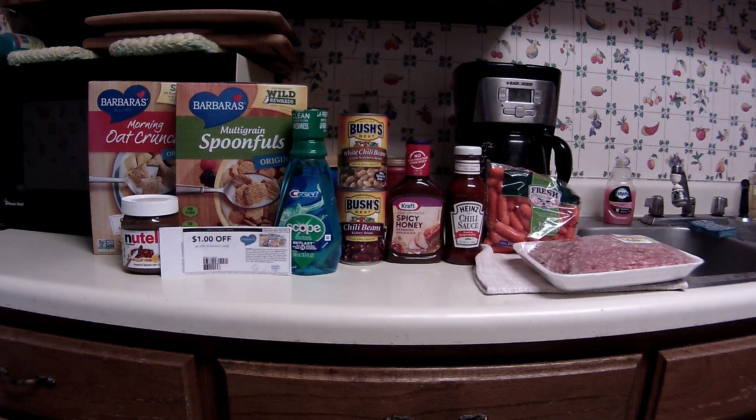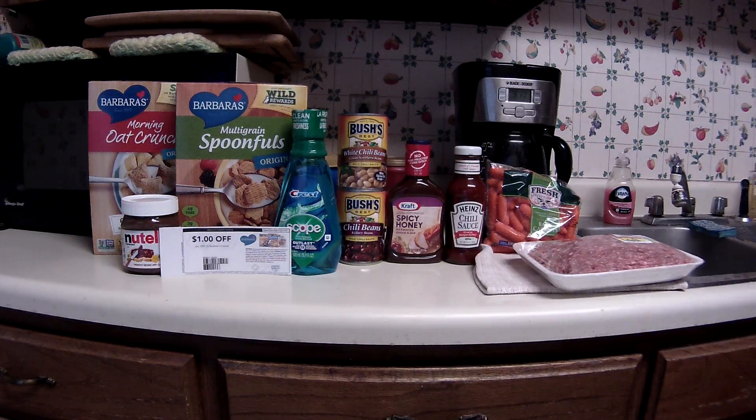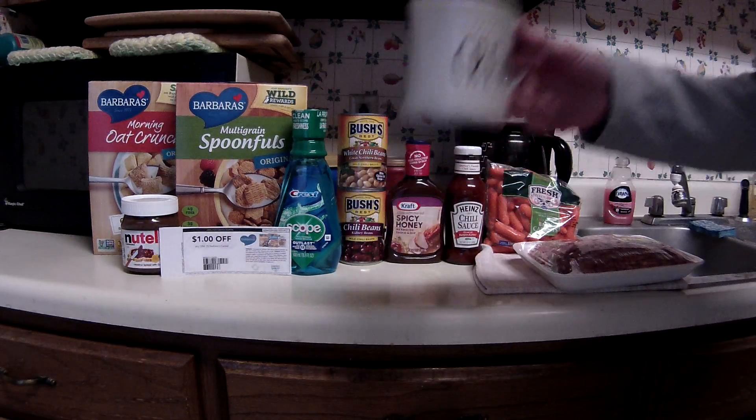Greetings fellow couponers and shoppers. This is Saturday morning, December 3rd, and this is a short little haul I did with Kroger. I didn't go on Friday night last night — I didn't get out of work until super late and I just was not in the mood of doing any Krogering. So I decided to wait until this morning, get up a little early and go do it, and that has its advantages and disadvantages when you're half asleep and haven't had enough coffee yet.